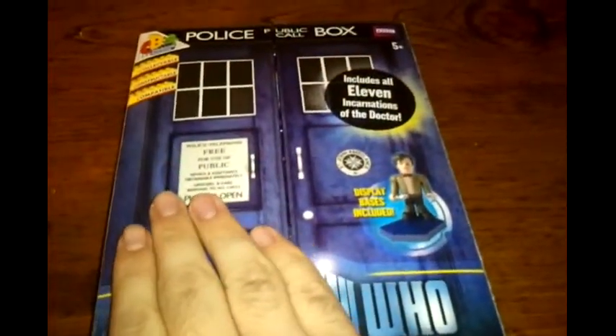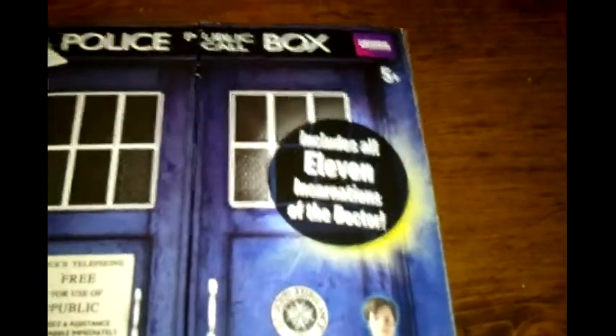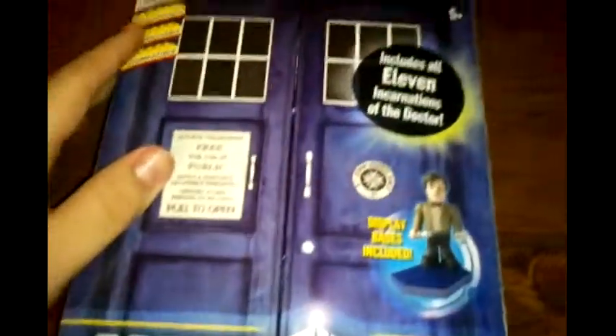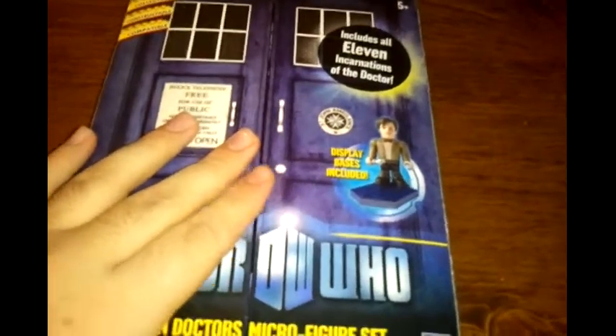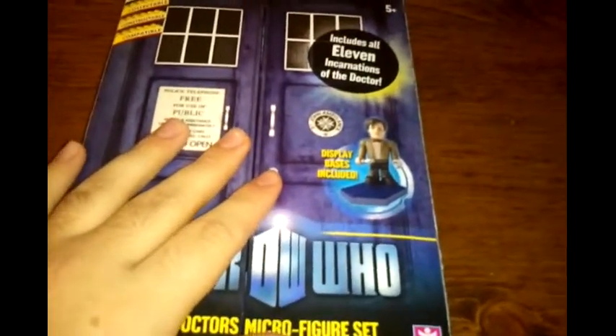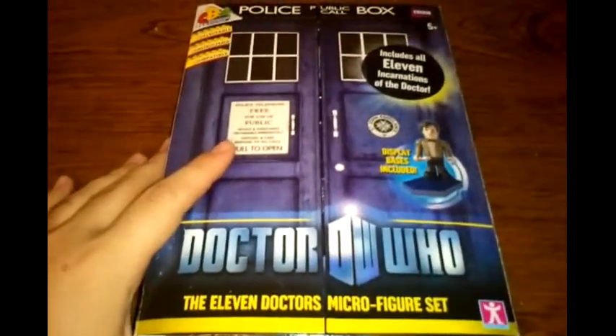BBC has had the show running ever since the 1960s, which is when I believe it started. Since then, there have been 11 different actors that have played the Doctor Who character, which is what the set is about. It includes all 11 incarnations of the Doctor — all of the actors who portrayed him. Basically, the Doctor can, when he's near death or dying, reincarnate himself into a different person.